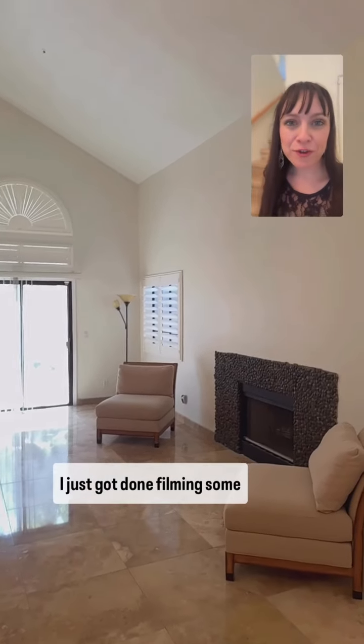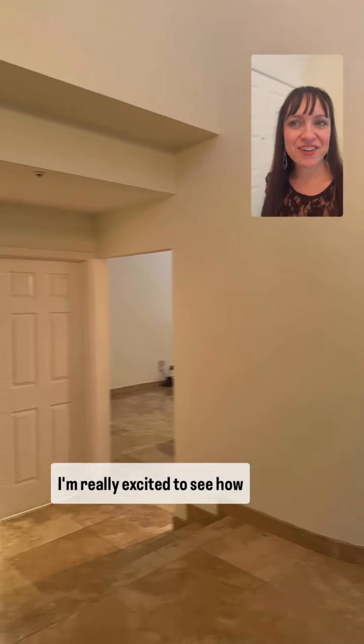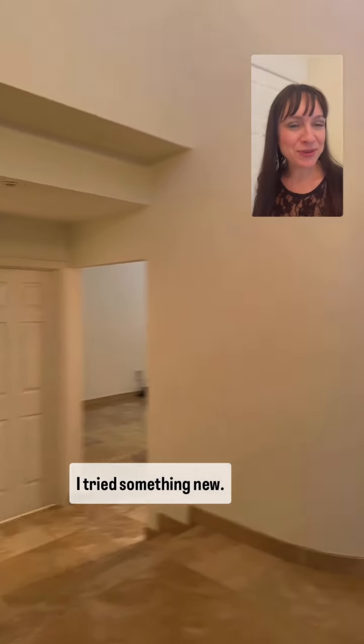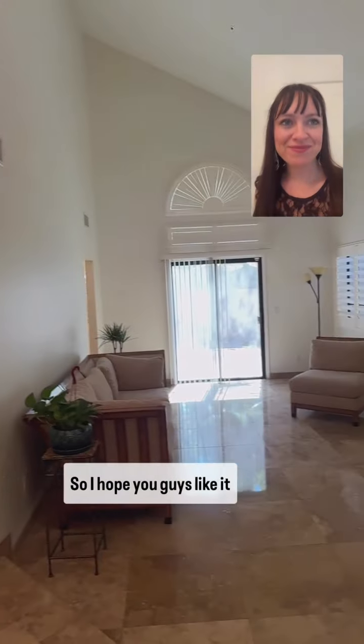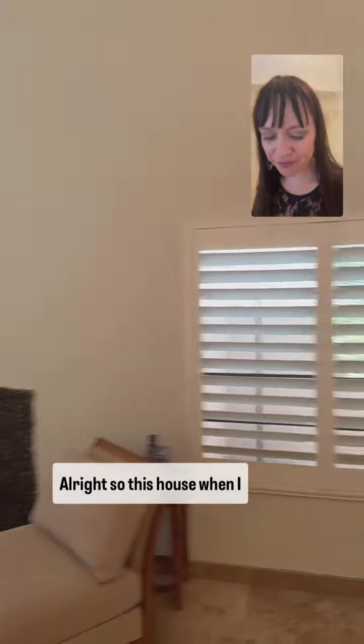I just got done filming some videos for a listing in Scottsdale. I'm really excited to see how these turn out. I tried something new, believe it or not. So I hope you guys like it and it turns out.